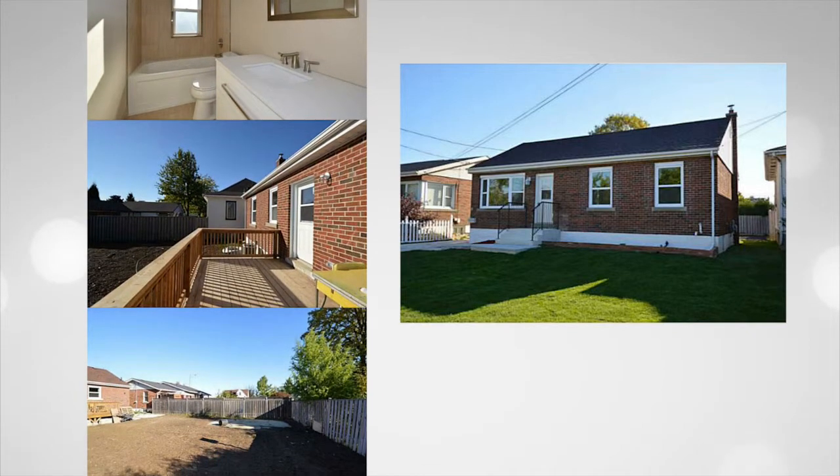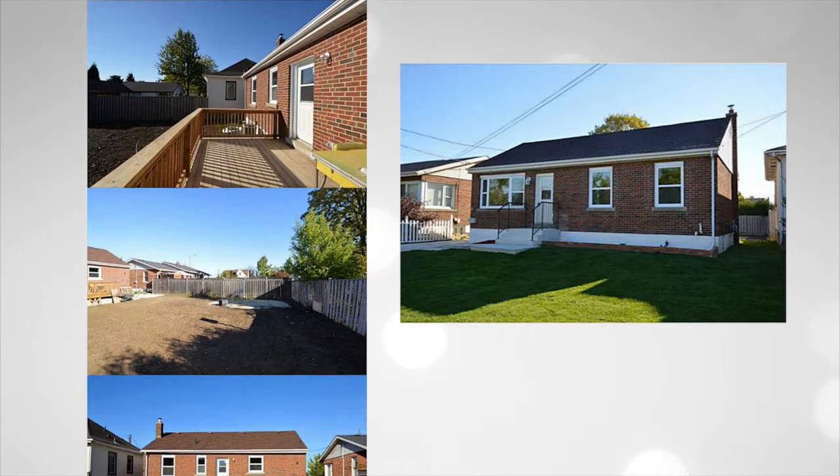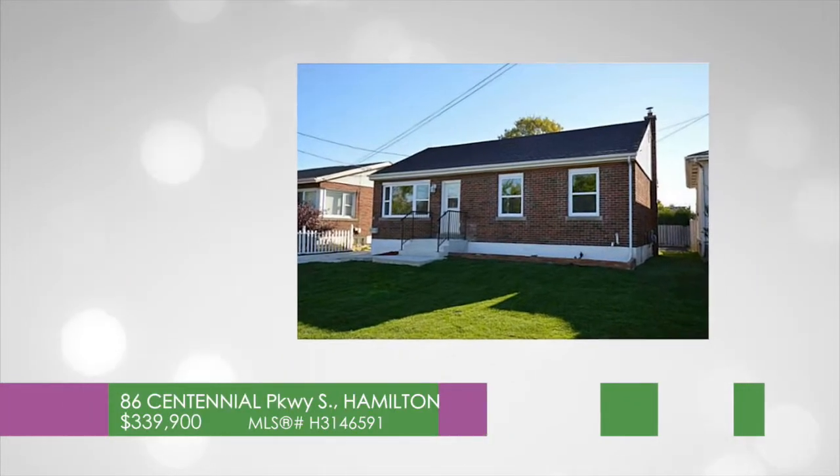This one-story home is set on a lot with a paved side drive which will accommodate two to three cars, and is an easy walking distance to Eastgate Square.